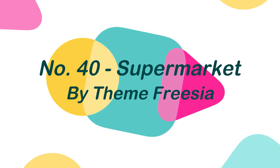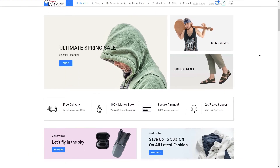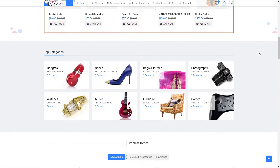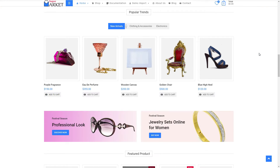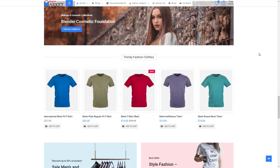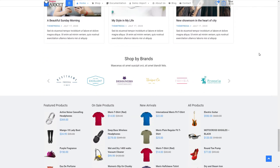Number 40: Supermarket, by ThemeFreesia. The Supermarket is the ideal theme for your next WooCommerce project since it is built for all types of online e-commerce stores, and it has all of the features you'll need to develop a professional website. This theme is made up of well-organized components that make it simple to change and adjust anything to build a unique website tailored to your needs.